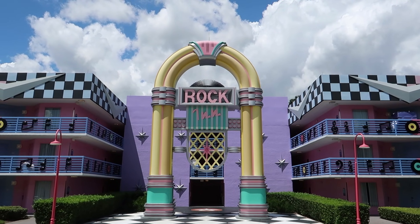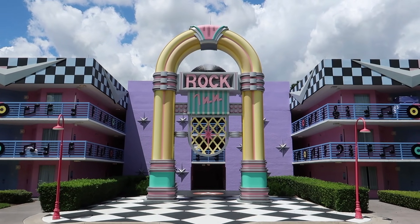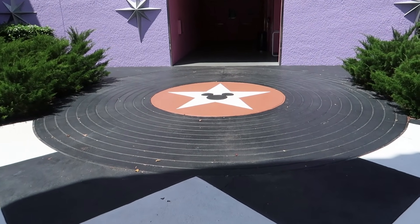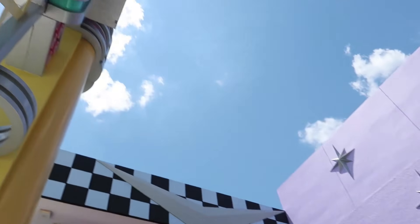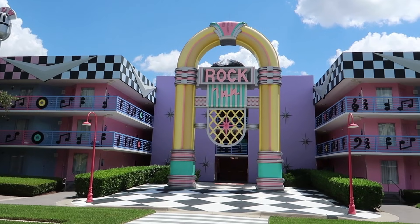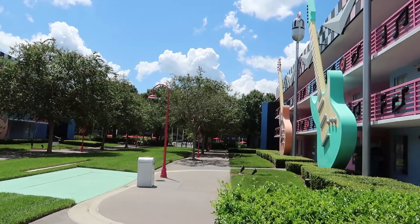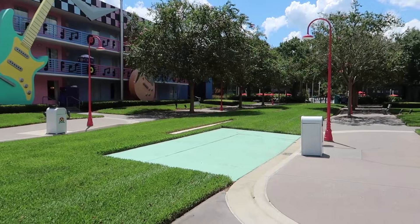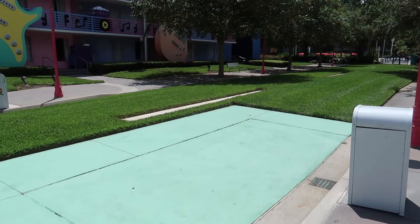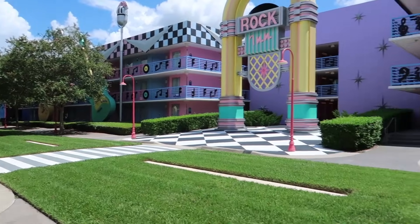Every picture you see of All-Star Music features this jukebox with the checkerboard floor — it looks a bit faded. Just in front of the elevators underneath the jukebox, I like that it looks like a giant record with Mickey in the middle. Now we've seen the Rock Inn section. There's a green area that doesn't quite fit — maybe it has to do with drainage, or maybe there used to be something like a giant guitar or car here. This is considered a value resort, and I'm not seeing any window decorations like at the moderate resorts.